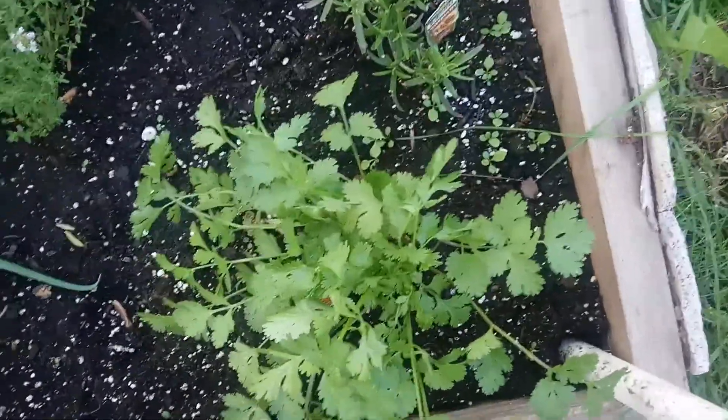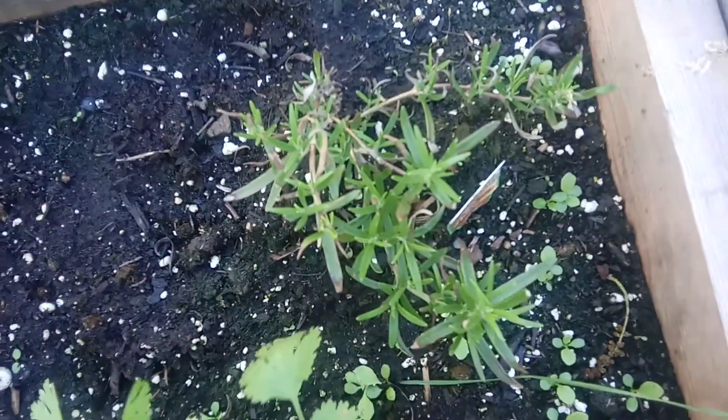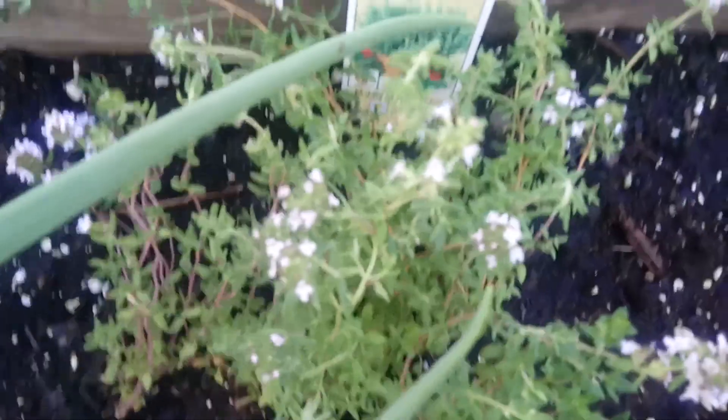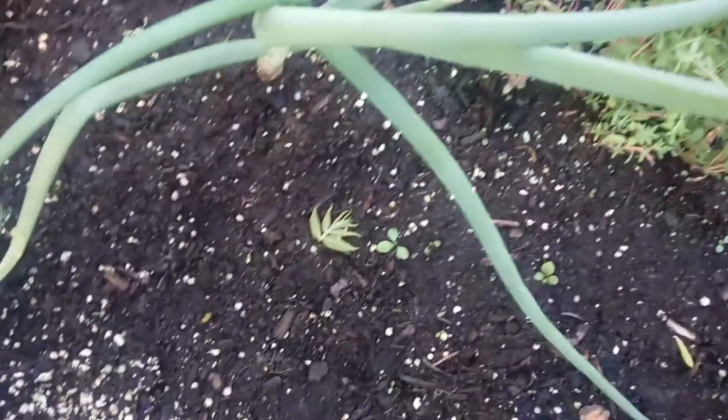So this is cilantro, which got a lot bigger since I planted it. This is rosemary — it's a little smaller since I planted it, but it smells good. And this is some thyme right here. It's got flowers — they're like a light lavender color. Don't you look pretty?